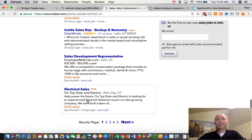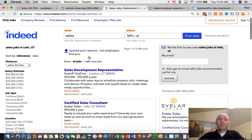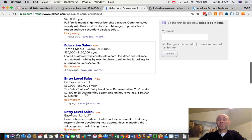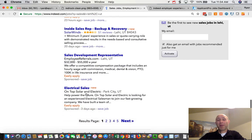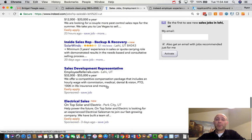That might seem weird — why are the bottom two spots something you'd pay for? There's a ton of data from the search engine world: those top three jobs that show up in a search get clicked on the most. And the very last job before you switch the page gets a pretty decent number of clicks as well. So that's kind of how Indeed sponsorship works.